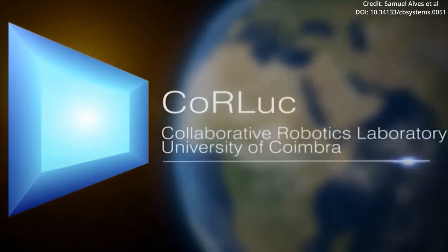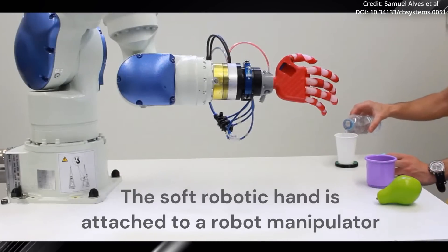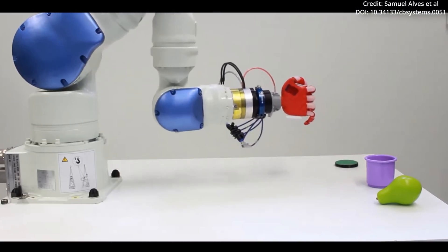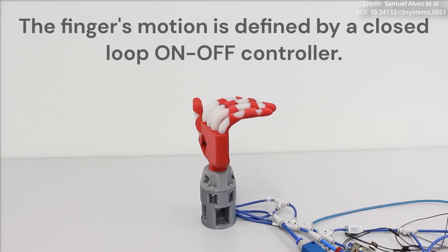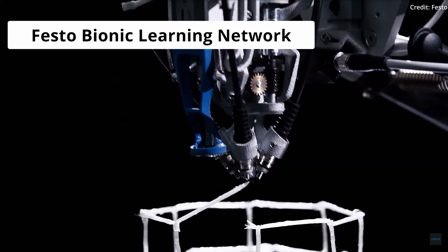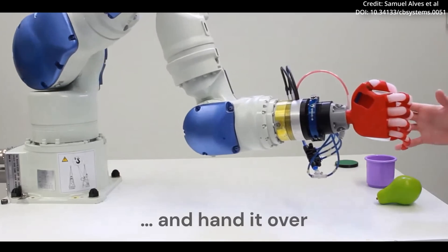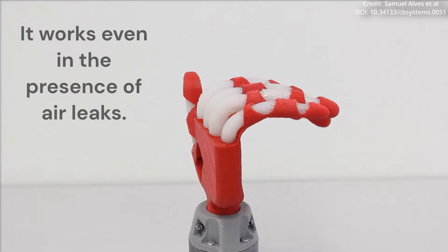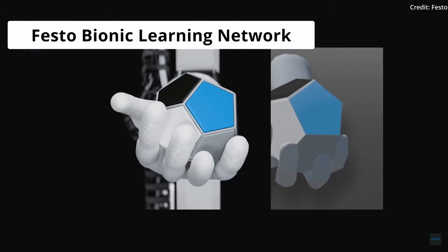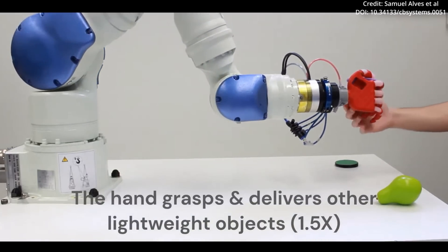Researchers at the University of Coimbra in Portugal have recently developed a groundbreaking soft robotic hand. Published in Cyborg and Bionic Systems, their innovative design combines soft actuators with an exoskeleton, created using scalable techniques. This breakthrough promises to make soft robots more affordable and easier to fabricate, paving the way for new possibilities in the world of robotics. The primary objective of this research was to develop a safe and affordable soft robotic hand that could be deployed on a large scale, and by utilizing a carefully designed structure and several different materials, the team successfully replicated the appearance and functionality of a human hand.